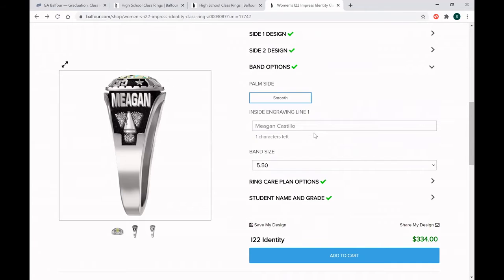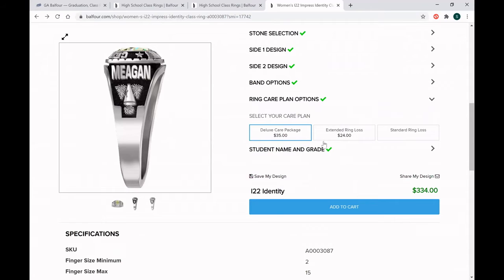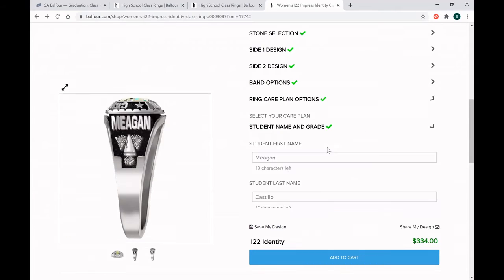There are hundreds and hundreds of options that you can scroll through, or you can just type words into the filter and it'll narrow it down for you. I chose my name on one side with spirit on the other, and on the other side, I chose my graduation year with teaching. You'll then get to choose what gets engraved on the inside — we encourage you to do your first and last name, so if your ring ever gets lost, we're able to find you. You also have the option to add extended ring loss protection, which is extremely beneficial. Every ring comes with a four-year standard ring loss protection, but the extended ring loss adds six more years, for a total of 10 years of protection. From here, you can fill out your personal information and then proceed to checkout. If you order online, you can pay in full or do three equal monthly payments that are interest-free, and they will automatically be taken out of your bank account.